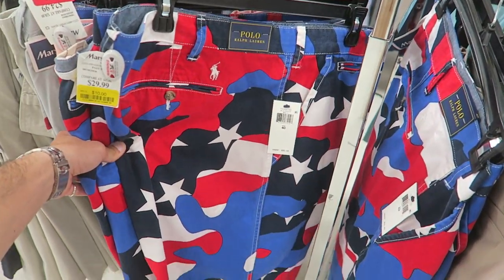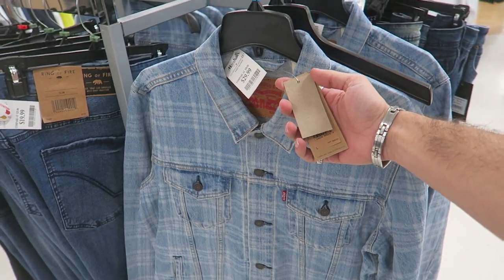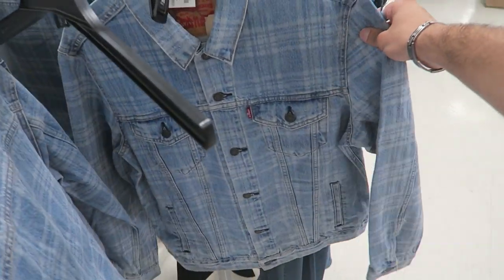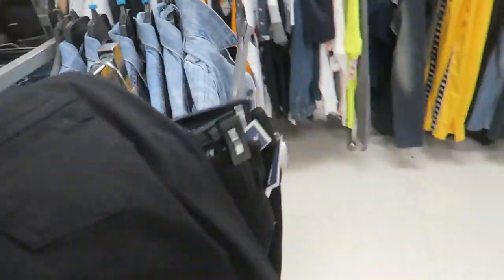Look how unique this Levi's denim jacket is — $30, original price $90. It's like a plaid almost, but it's all denim. I almost want to buy it for personal. And look — they have more sizes over here.